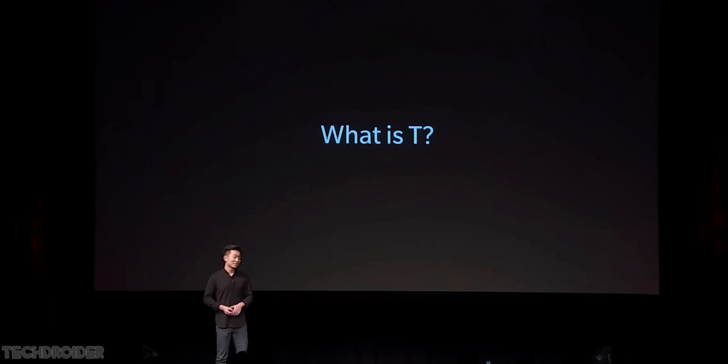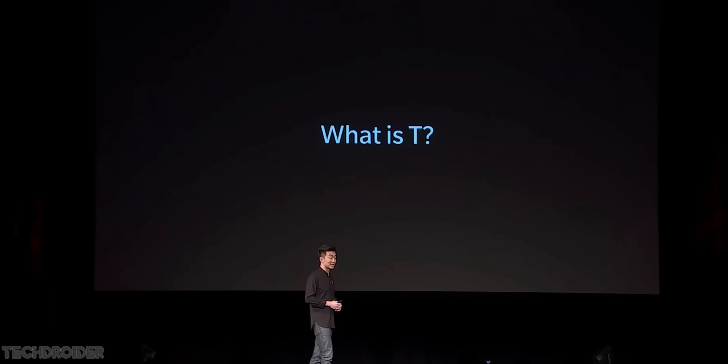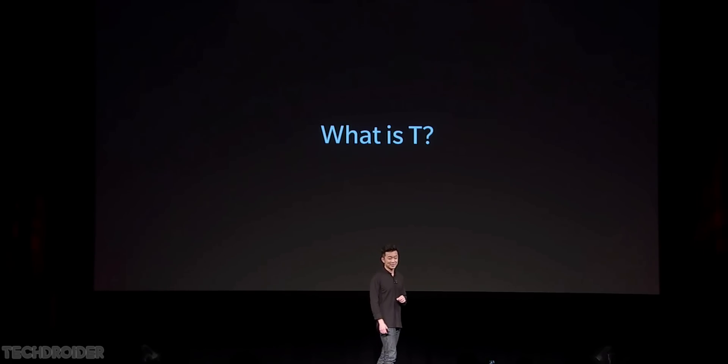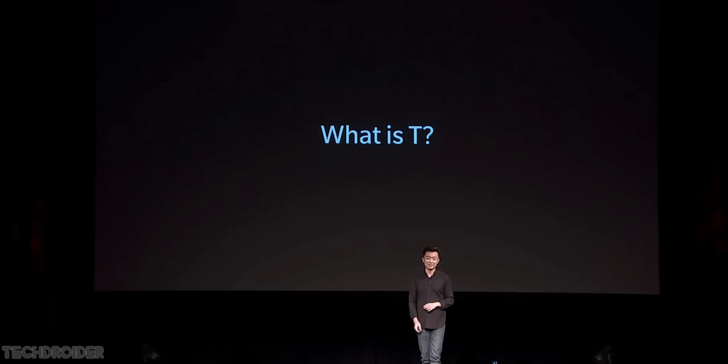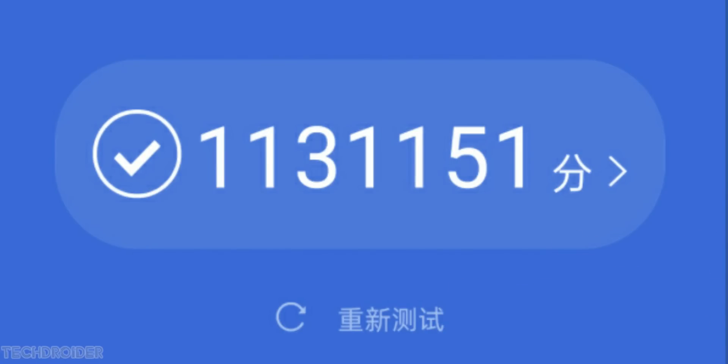But what does the T actually mean? Our team just had a little bit of fun — there's a certain other company that has an S-line, and S plus 1 equals T. Hey, we're OnePlus! The Antutu benchmark and Geekbench scores are the highest we've seen in any 8 Plus Gen 1 flagship so far, which is great.